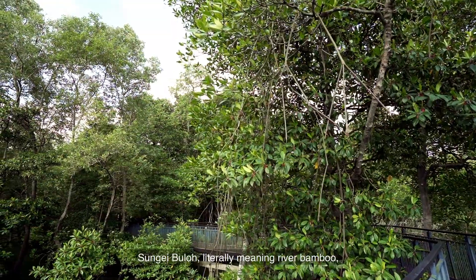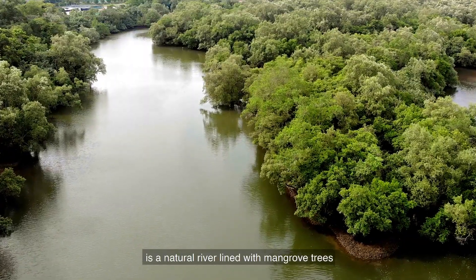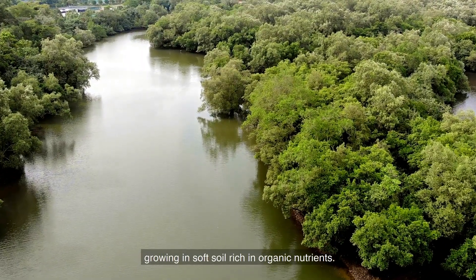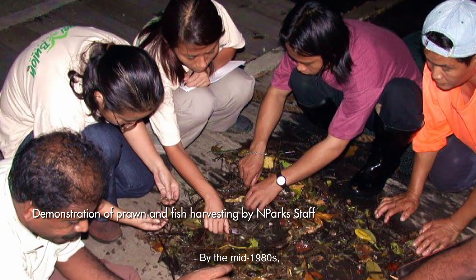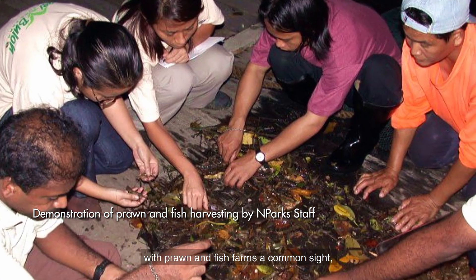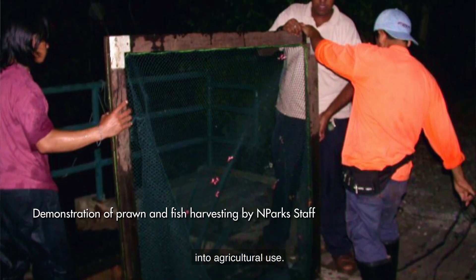Sungai Buloh, literally meaning 'river bamboo', is a natural river lined with mangrove trees growing in soft soil rich in organic nutrients. By the mid-1980s, with prawn and fish farms a common sight, this area was slated for development into agricultural use.